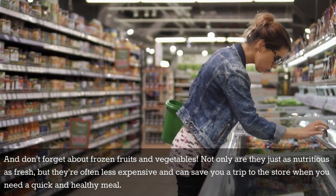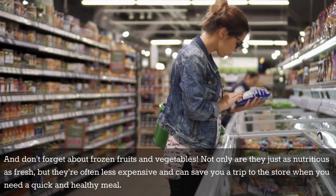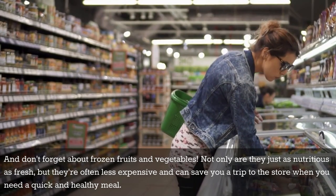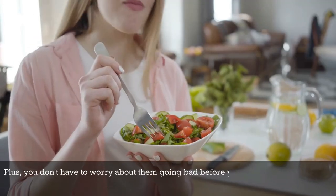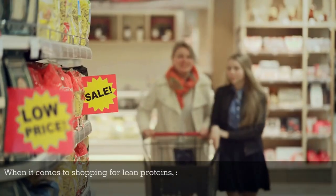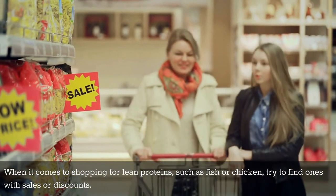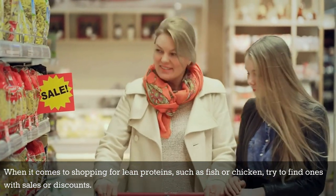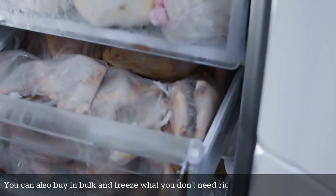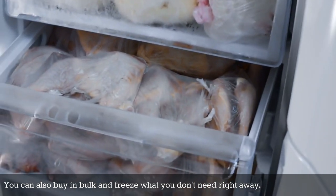Not only are frozen fruits and vegetables just as nutritious as fresh, but they're often less expensive and can save you a trip to the store when you need a quick healthy meal. Plus, you don't have to worry about them going bad before you have a chance to use them. When it comes to shopping for lean proteins such as fish or chicken, try to find ones with sales or discounts. You can also buy in bulk and freeze what you don't need right away.